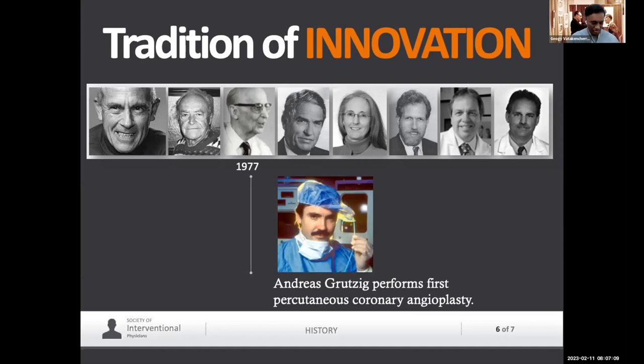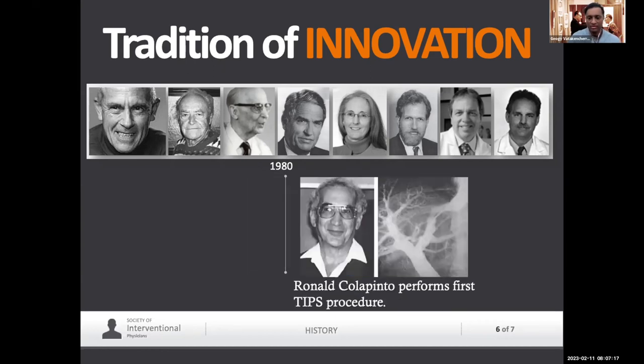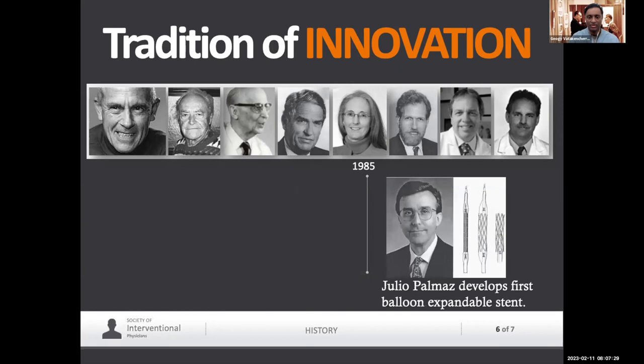Grüntzig was an angiologist who also listened closely to Dotter and developed the first coronary angioplasty in the 1970s. Ron Palmaz, a physician, developed the balloon-expandable stent — so now if you have a blockage, you put this in, and everyone in this audience will have a family member who has this in their heart: an aunt, an uncle, somebody. So the beauty of what we do is it's not one single organ.